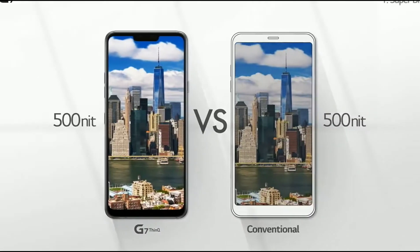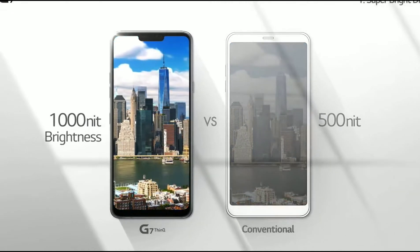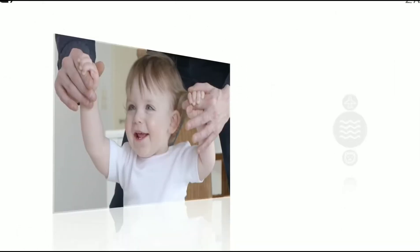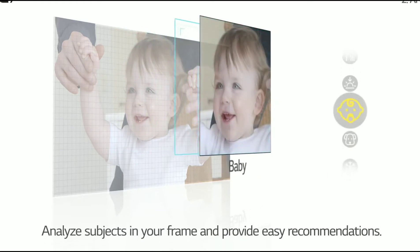Starting off with the first one: super bright display. The LG G7 will be having 1000 nit brightness, which is much higher compared to many other flagships. Although it is not an AMOLED display, so that's a downside, but having that high brightness is pretty cool.